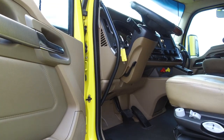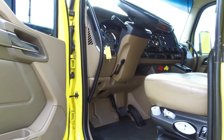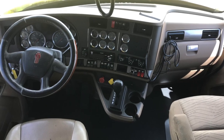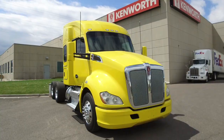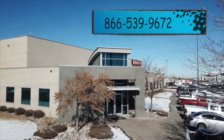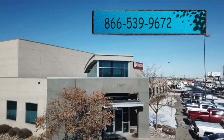Here's a look inside — look how nice the interior is. Here's your sleeper, plenty of space for you, and a dash that has tons of gauges. If you want this 2016 Kenworth T680, call MHC Denver at 866-539-9672. Here's your view!